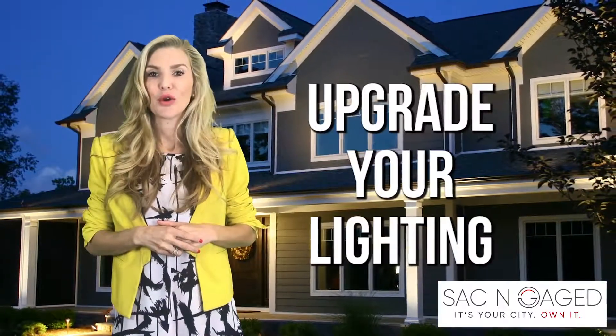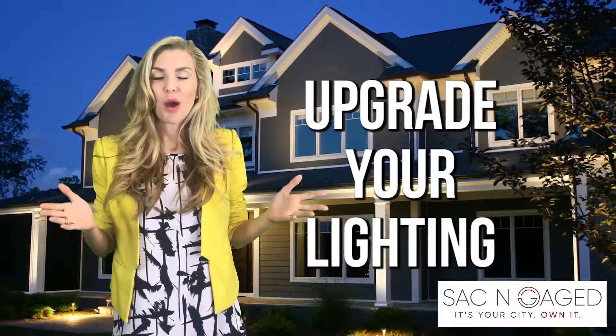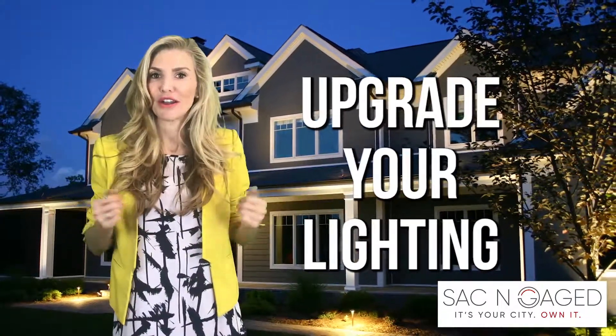Tip number seven: upgrade your lighting. Everything is about lighting. No one wants to walk up to a dark house, and it's an instant upgrade to make your house look modern and fresh.